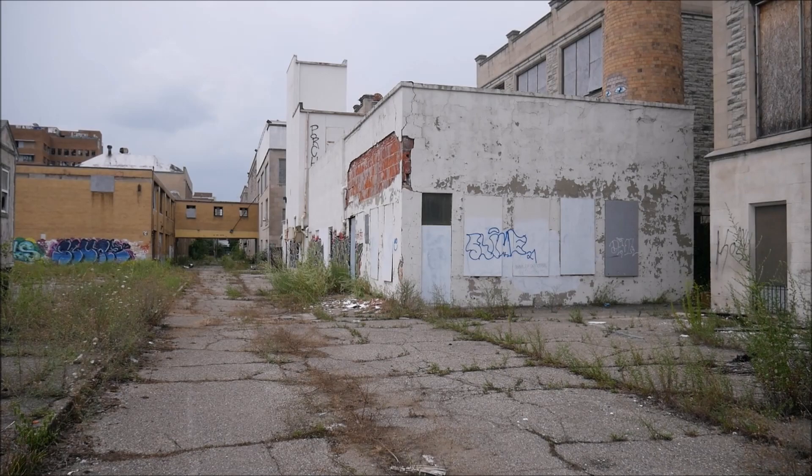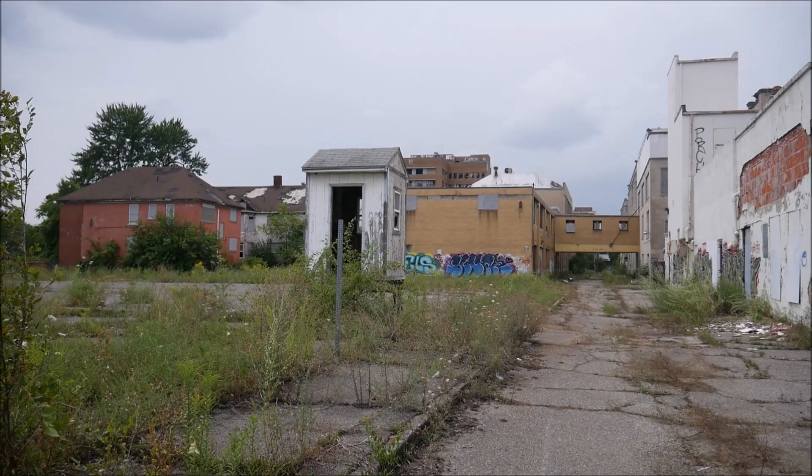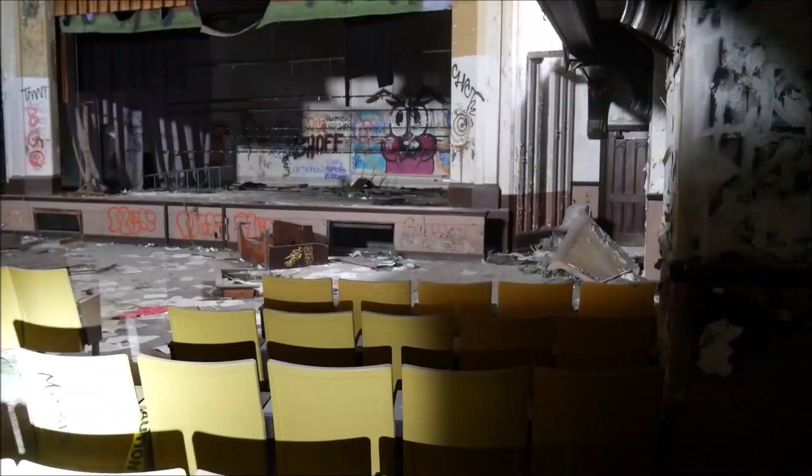Welcome back to another video. Today we're going to be checking out one of the biggest abandoned high schools we've ever been to. There's a whole lot of stuff left in here and we'll also be going over the history very shortly. There will be a part two next week, so stay tuned for that.